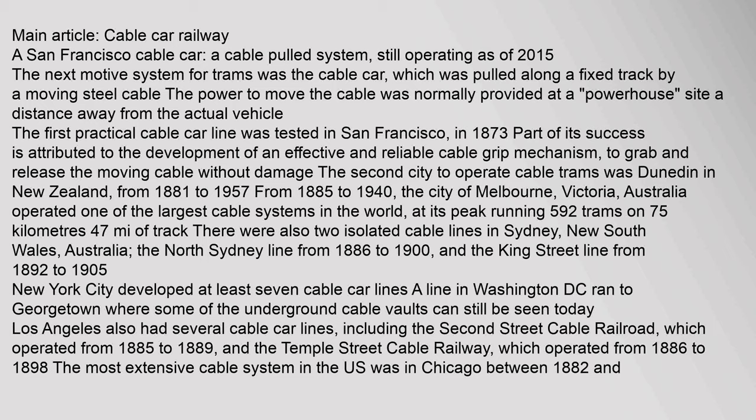The next motive system for trams was the cable car, which was pulled along a fixed track by a moving steel cable. The power to move the cable was normally provided at a powerhouse site a distance away from the actual vehicle. The first practical cable car line was tested in San Francisco in 1873; part of its success is attributed to the development of an effective and reliable cable grip mechanism. The second city to operate cable trams was Dunedin in New Zealand, from 1881 to 1957. From 1885 to 1940, the city of Melbourne, Victoria, Australia operated one of the largest cable systems in the world, at its peak running 592 trams on 75 kilometers.